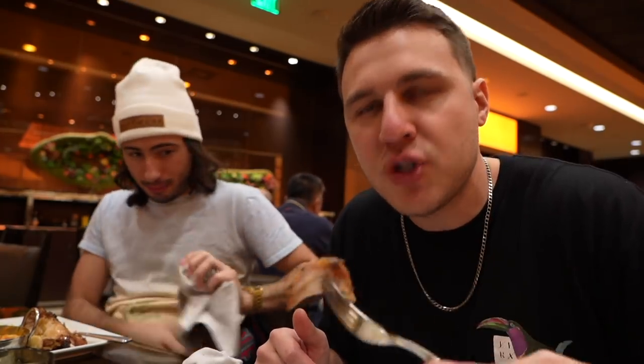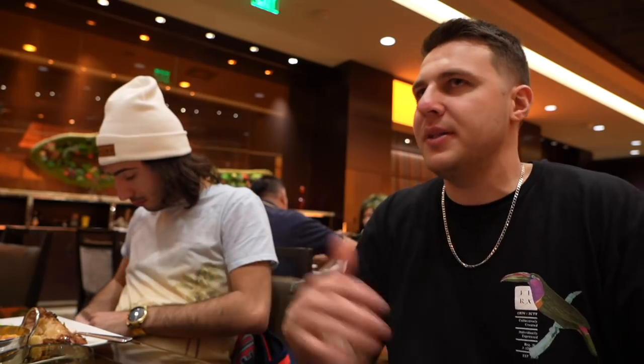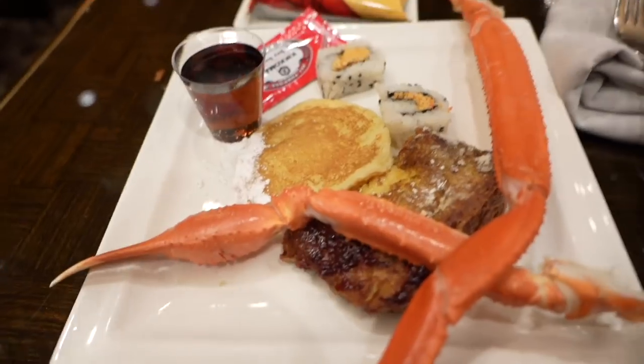You're only on plate two — you gotta get at least three and then dessert! I have room for more crab legs and dessert. I've had three buffets in Vegas: South Point, the Rio back in 2016, and this one — and this one is by far the best. The Rio used to be number one when I first came to Vegas in 2010, but they may have changed chefs or quality. Time to get some more food.